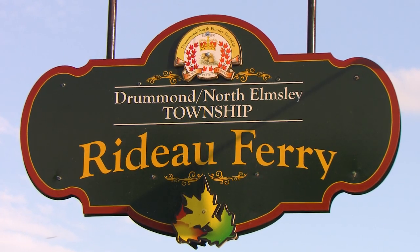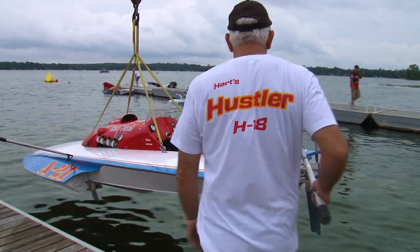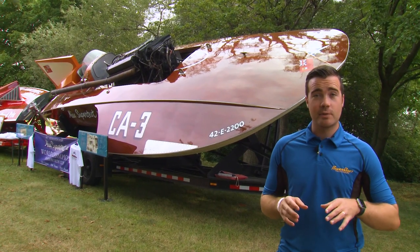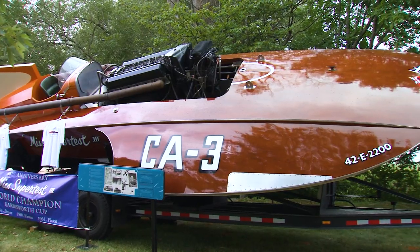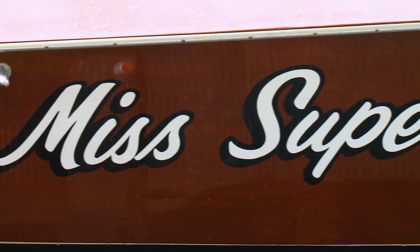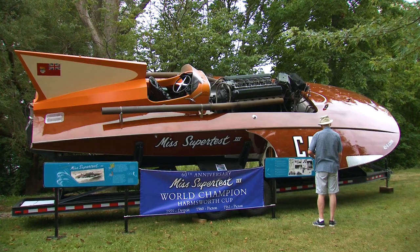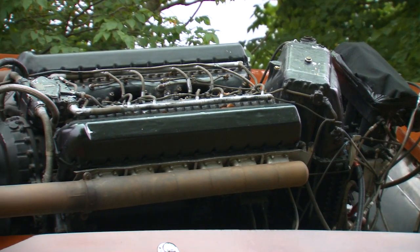We're back in Rideau Ferry, Ontario for the Rideau Ferry Regatta. 122 years after the event was founded, powerboat racing's history is well represented on the water and on the shore. One of the most impressive boats on display this weekend won't be in the water — and that's lucky for a lot of these racers, because the Miss Supertest 3 was pretty well unbeatable back in her day. She is the only boat in the world that has ever won the world championship three times in a row. To many, it's quite an iconic piece of Canadian history — some have said that next to the Blue Nose, she would be the most famous boat in Canada.